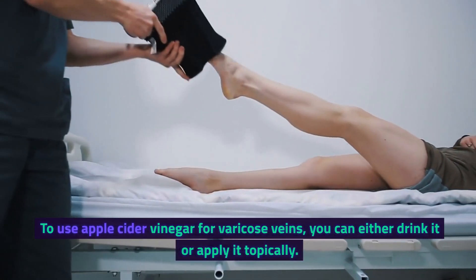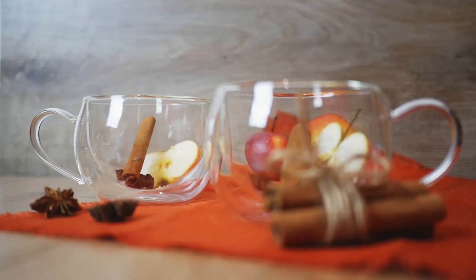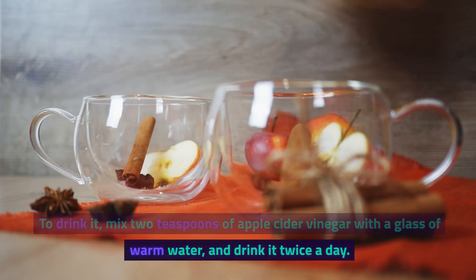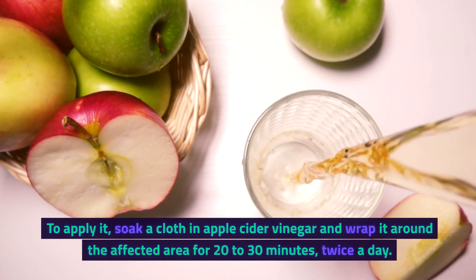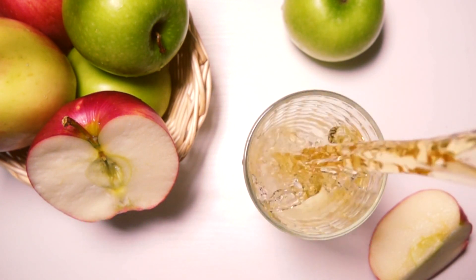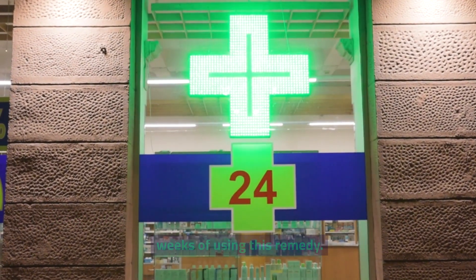To use apple cider vinegar for varicose veins, you can either drink it or apply it topically. To drink it, mix 2 teaspoons of apple cider vinegar with a glass of warm water, and drink it twice a day. To apply it, soak a cloth in apple cider vinegar and wrap it around the affected area for 20 to 30 minutes, twice a day. You should see some improvement in your symptoms after a few weeks of using this remedy.